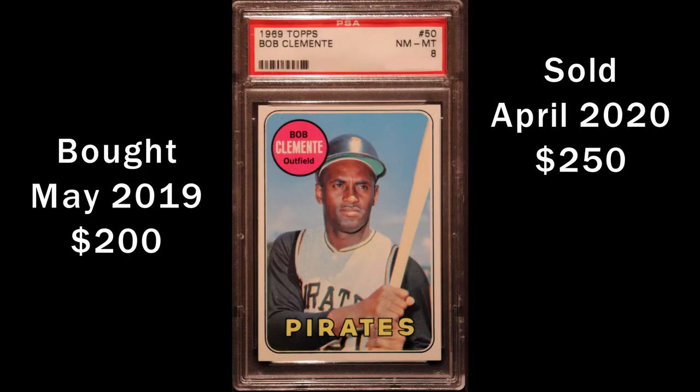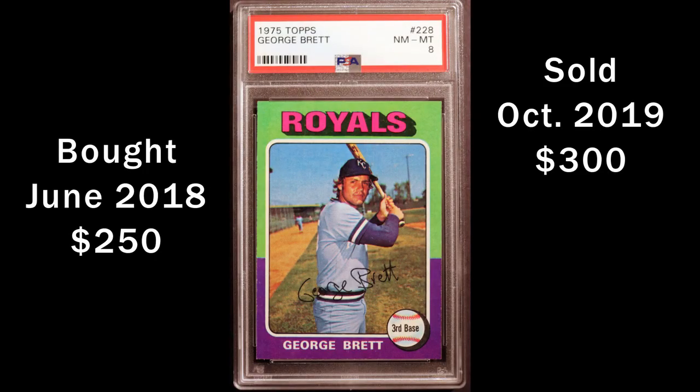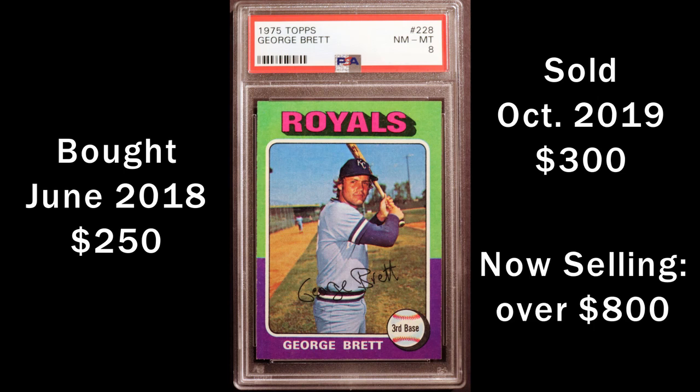In retrospect, it was a mistake to think that enough collectors would really want to hold PSA accountable when they had so much financial interest in what was going on. Since then, these cards have really gone up in value exponentially, and I can't afford to buy them today.